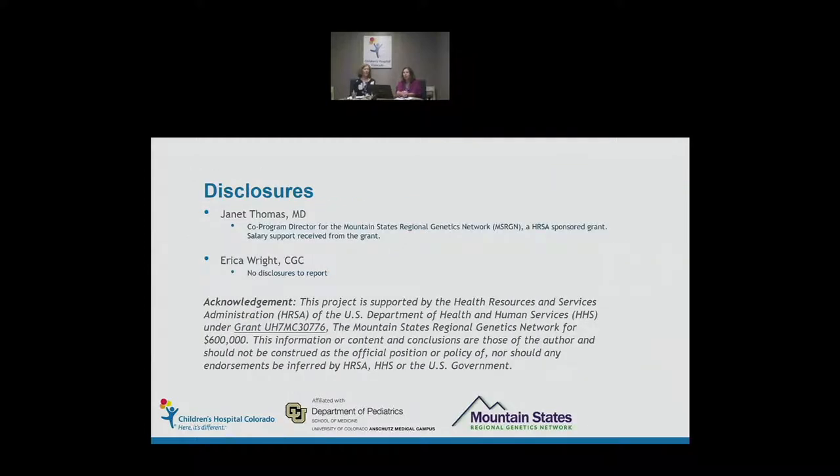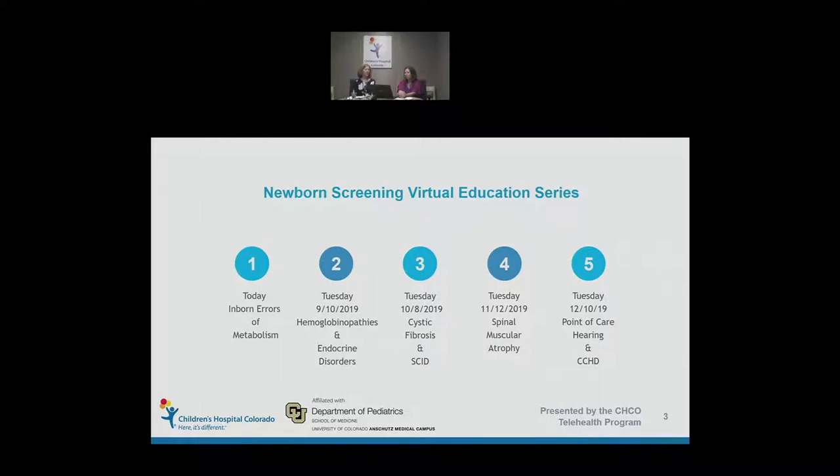First and foremost, a few disclosures. Dr. Thomas is currently serving as the co-program director for Mountain States Regional Genetics Network, which is a HRSA-sponsored grant, and she receives part of her salary for this grant. I currently have no disclosures to report. Also, this is going to be part of a five-part series occurring the second Tuesday of the month.